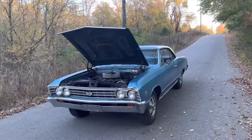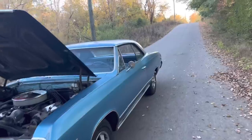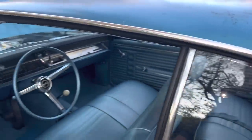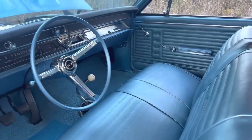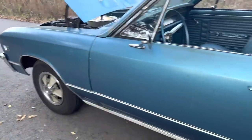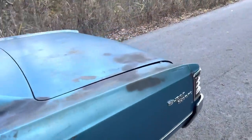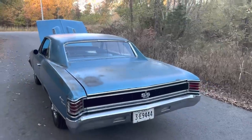A lot of you guys remember the red one that I did out in Oklahoma — really nice original paint car, red with black interior. This one here is another example of the L78. You can see the seat has been recovered and there's some new carpet in here, and the dash pad is black, which it should not be. But for the most part, this is a super solid, unmolested car. You can see the age and the wear and tear, but this is the type of car you like to find.